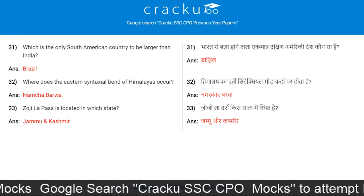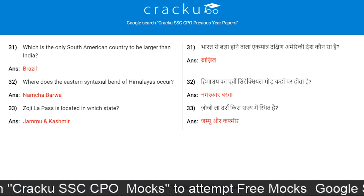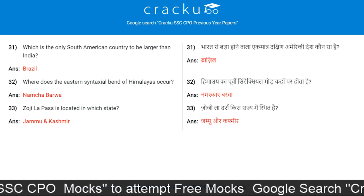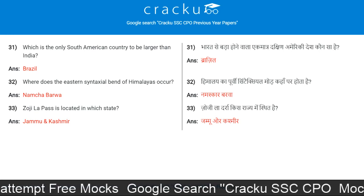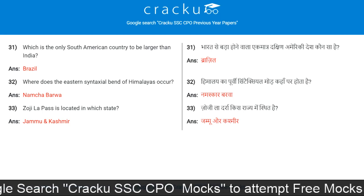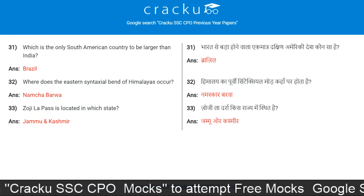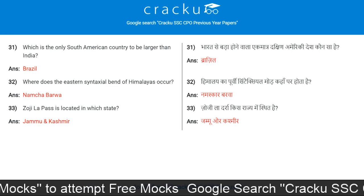Which is the only South American country larger than India? Brazil. Where does the Eastern Syntaxial Bend of the Himalayas occur? Namcha Barwa. Zoji La Pass is located in which state? Jammu and Kashmir.